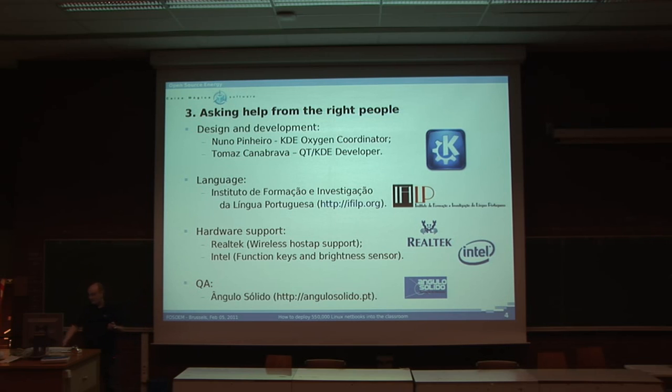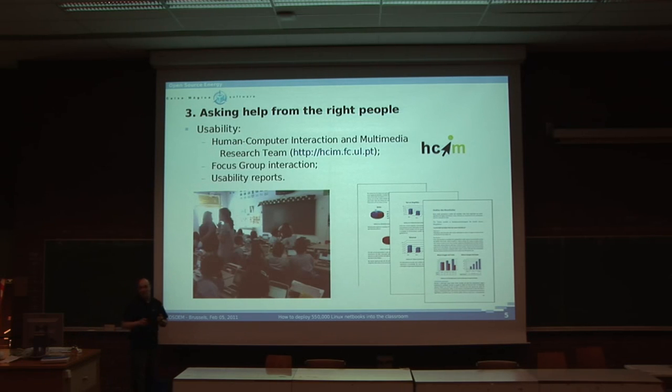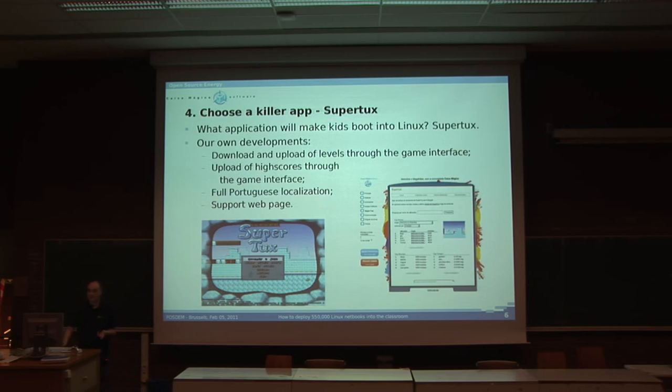And most importantly, we had the help from usability teams — especially one that made focus group interactions and usability reports. We basically had to make sure that kids and teachers actually wanted to use and were ready to use this Linux distribution.